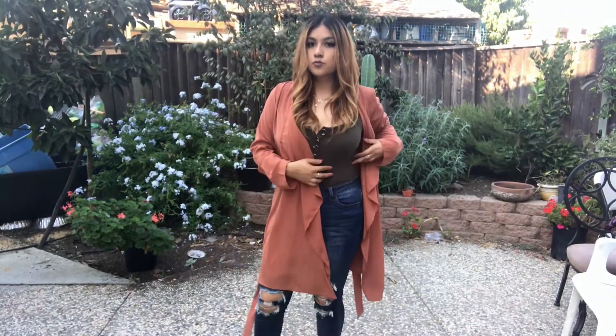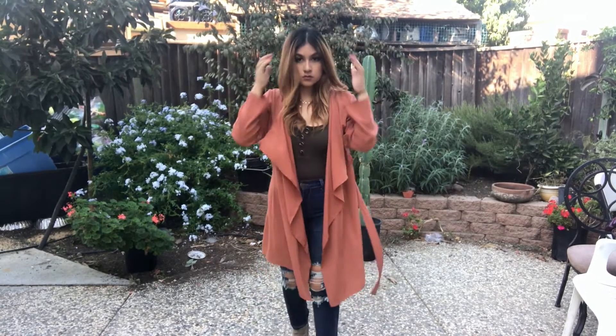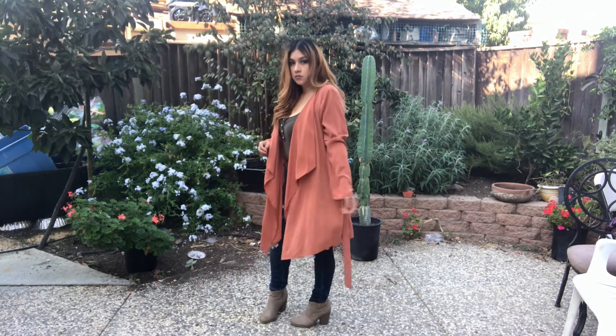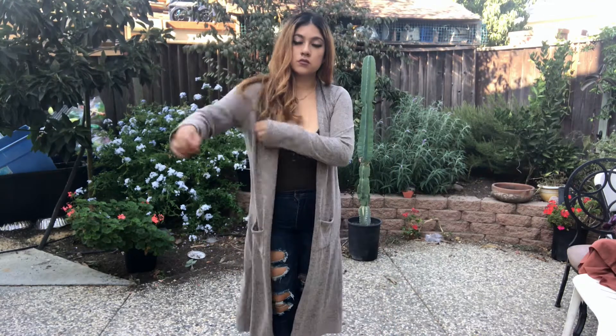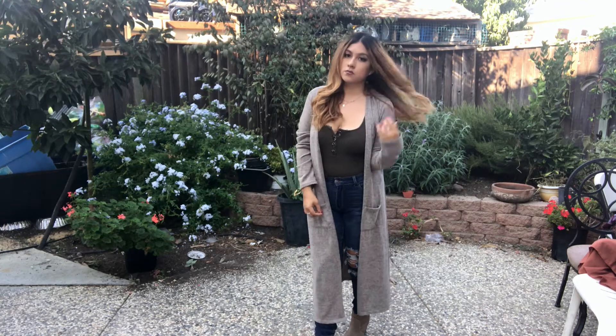Here I have an olive green bodysuit with some jeans and some light gray booties. I paired this with a light brown orange cardigan or coat — I'm not really sure what these are called, but I think they're super classy. I think it has to do with the flowy style and the cut of the cardigan. Here I'm showing you a different cardigan with the same outfit, and as you can see it gives it more of a loungy, casual style.